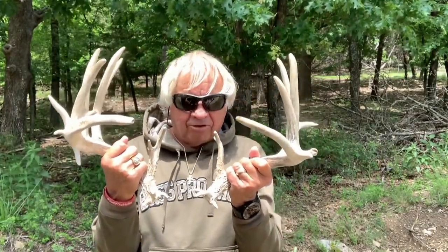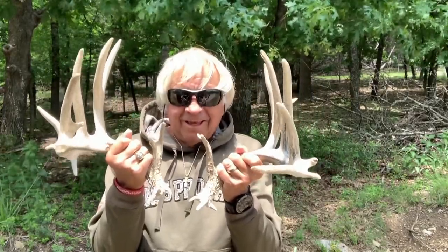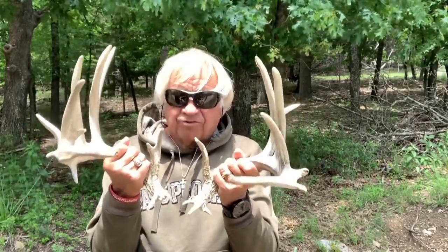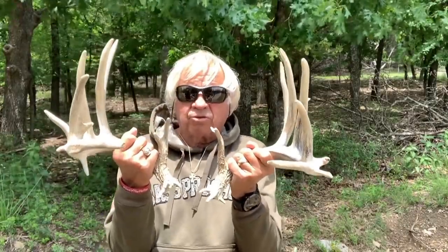That's even bigger. This is like 13 by 13, or 13 by 12 if you don't count that little extra point. Keep in mind this is Bazooka's first set of horns - that's right. He shed these horns this spring. This deer was 18 months old in the fall, so he's considered a one-and-a-half year old deer. We're going to watch these horns grow this year.